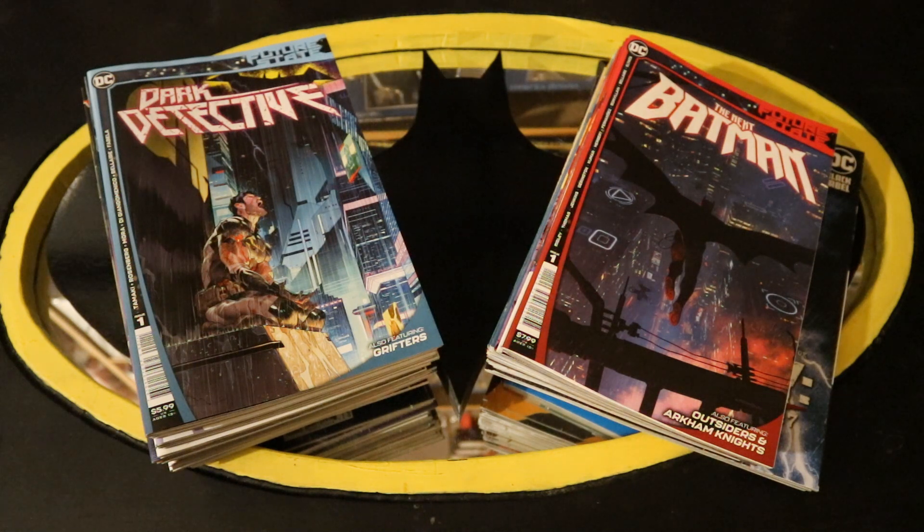So this month they released the Future State comics. I believe it's sort of a potential future for the DC universe. They've actually put all their main titles on hold for a couple months while they do this, so I'm really curious to check those out. In this video, we'll take a look at each of the comic covers they released in January, check out my comic wall, and get these guys put away on the shelf.